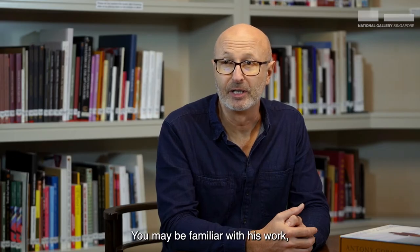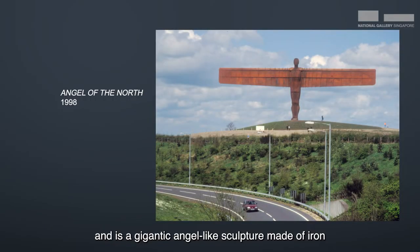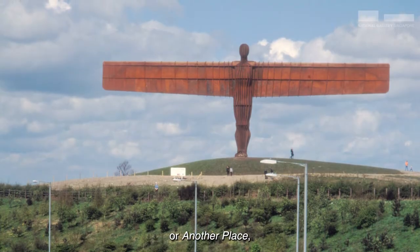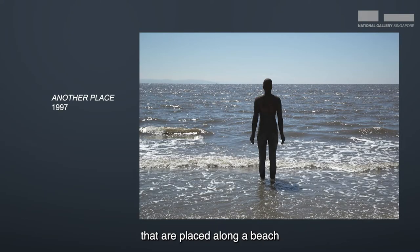You may be familiar with his work Angel of the North, which is in northern England — a gigantic angel-like sculpture made of iron standing at the top of a hill. Or Another Place, which is a series of hundred sculptures placed along a beach near Liverpool in England that look out to sea.